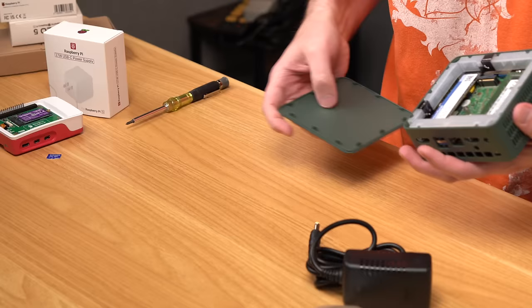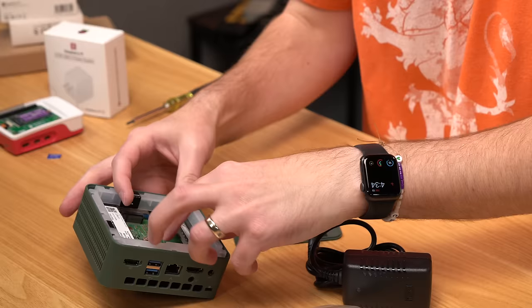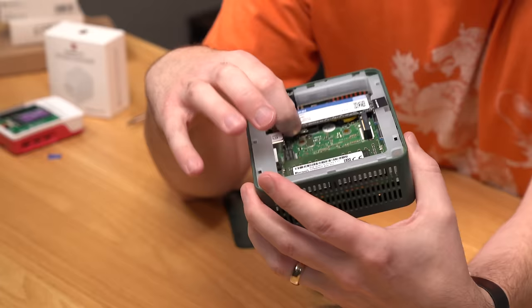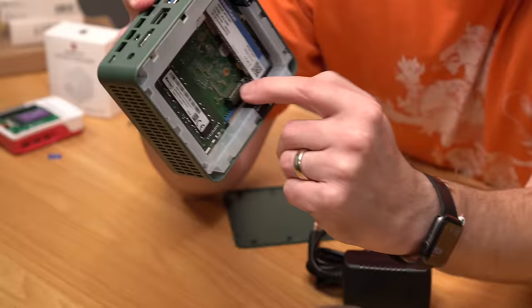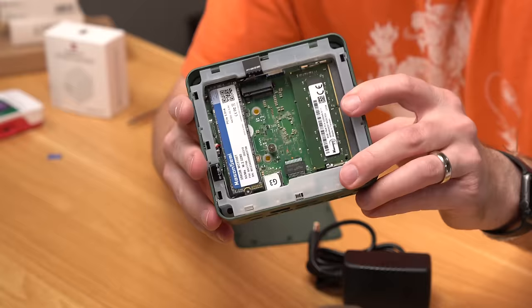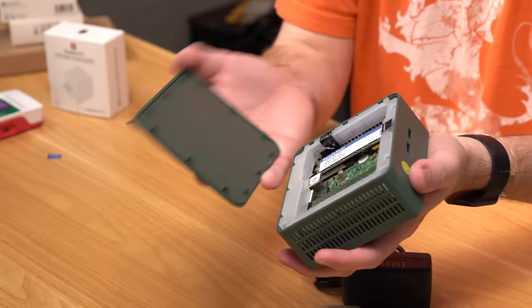Looking inside the GMK-Tech box, there's the guts. It has 8GB of RAM in a single RAM slot. There's an NVMe SSD up at the top. Underneath, it looks like there's an A+E key slot for Wi-Fi and another M.2 slot, so you could actually add another M.2 NVMe SSD — it looks like 2242 size. Everything else including the processor is underneath the board.